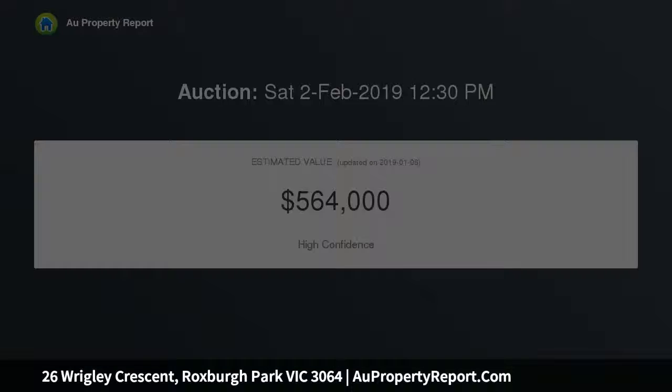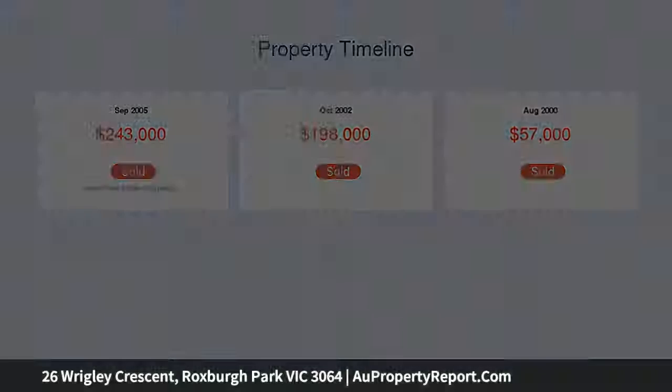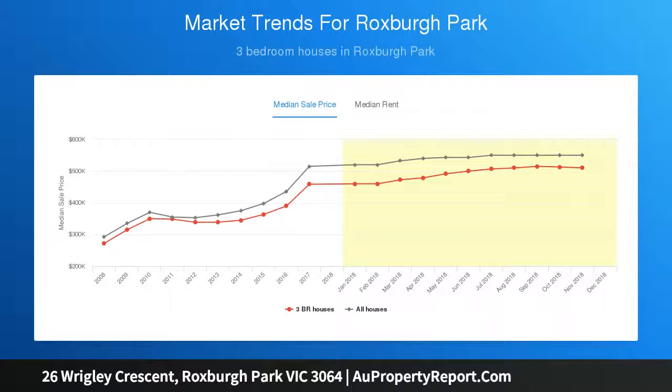Offering a low-maintenance lifestyle, this home comprises three bedrooms all with built-in robes, main lounge room, spacious kitchen and separate meals area leading to a covered pergola. Featuring lock-up garage with drive-through access, ducted heating, evaporative cooling, window shutters, alarm system and dishwasher.